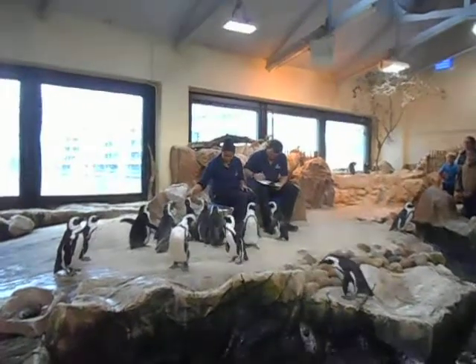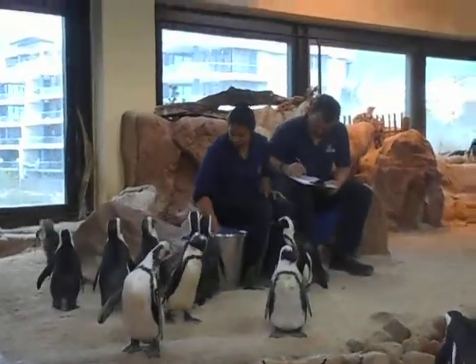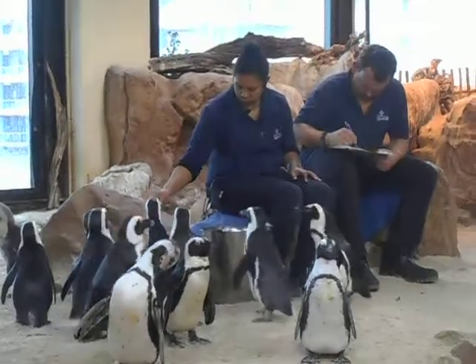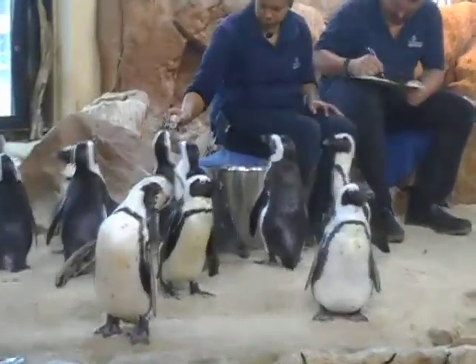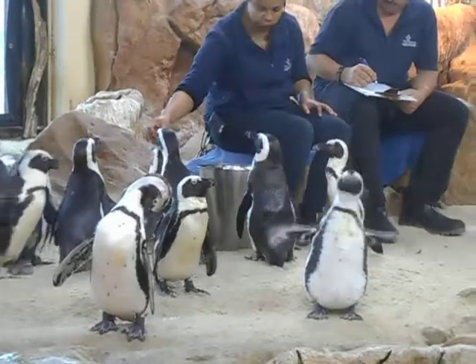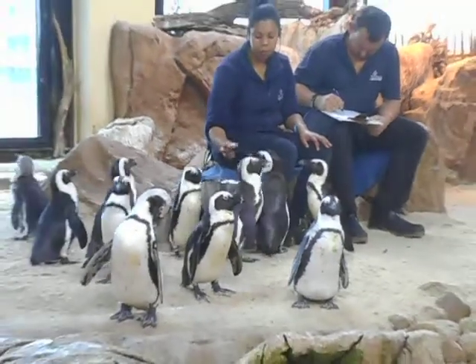One fish for Leroy, one fish for Chuck, two fish for Ellen, and a fish for Gwen. One fish for Ellen — of which you have 21 African penguins here.